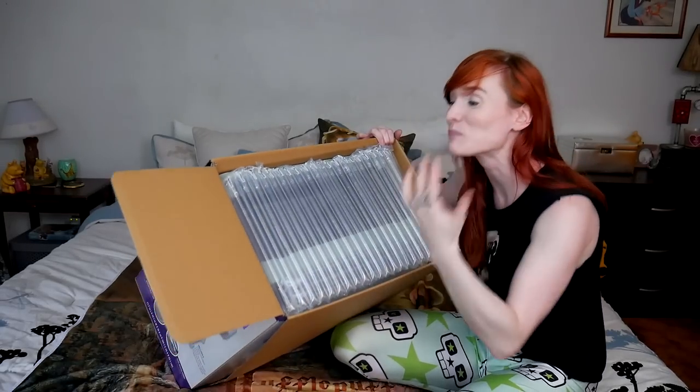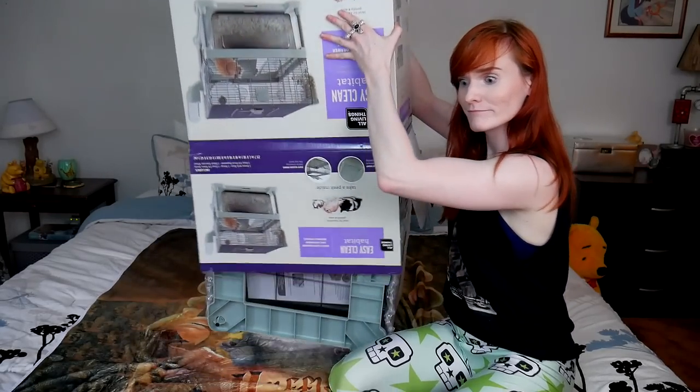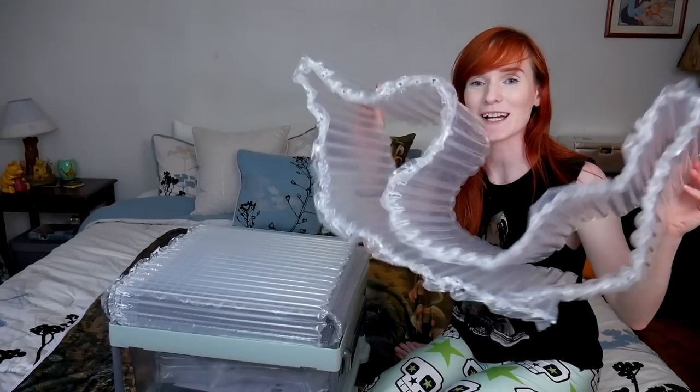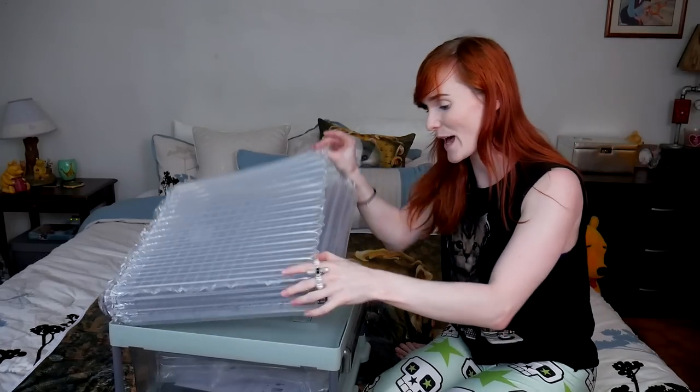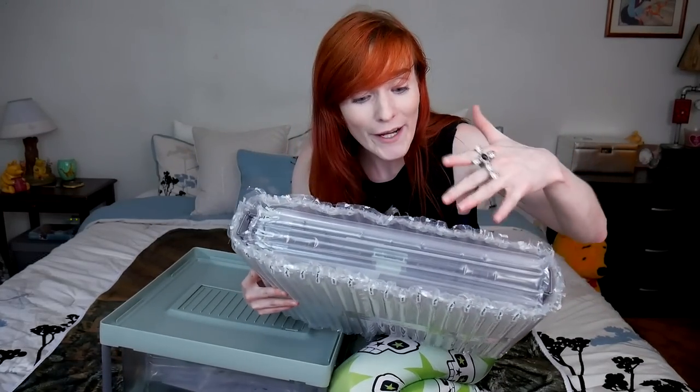Now I see what it is — it's completely wrapped from all sides. There we go. Wow, that's actually packaged pretty well. Good job for that, PetSmart. They actually package the wire better. I will make a note of this.